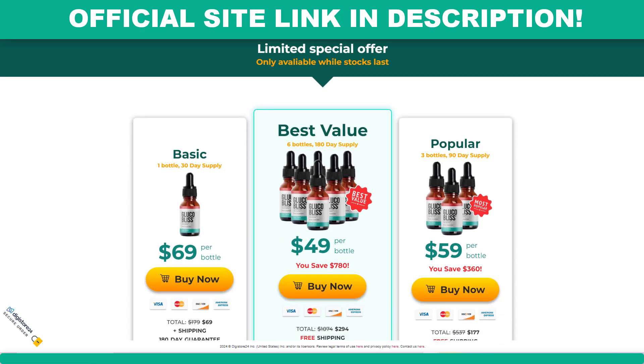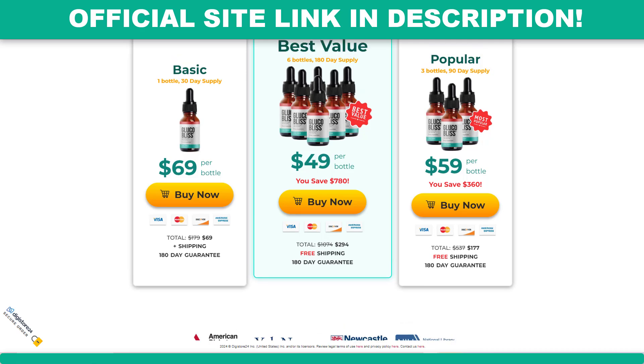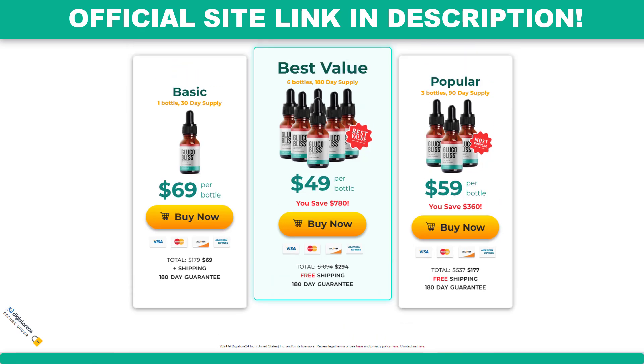For Glucobliss to work, you need to take the treatment seriously, or else you won't see great results and you will get a little frustrated. The correct way to use Glucobliss is just put about two drops twice a day. You will take it every day and without interruptions, because this will be essential for your results. It is important that you take the treatment for at least three months of use. You can see initial results within the first month, but most people have better results after three months.